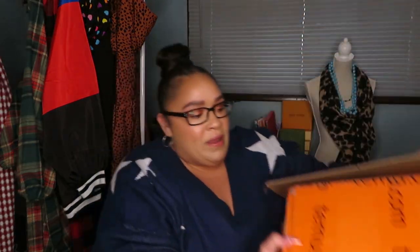All right you guys, really quickly before we get into this unboxing — I have a very big box here from Temu — right before I was about to order from them, they actually reached out to me and said, 'Hey, would you like to unbox Temu?' And I was like, girl, of course.